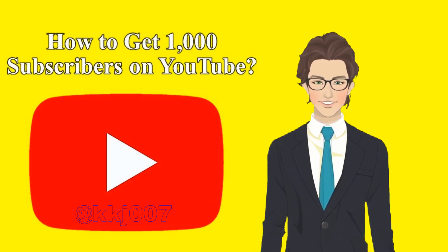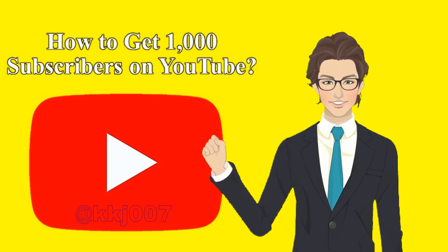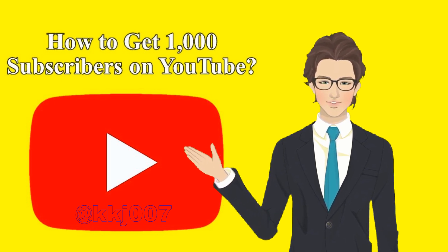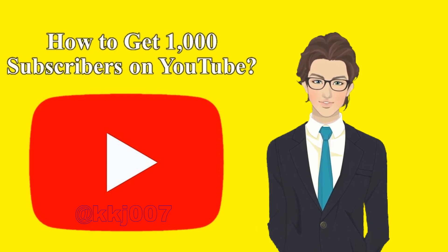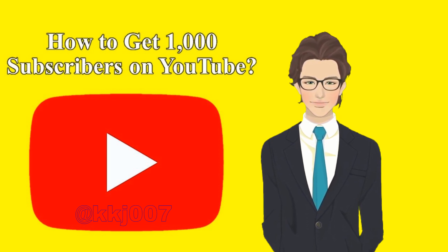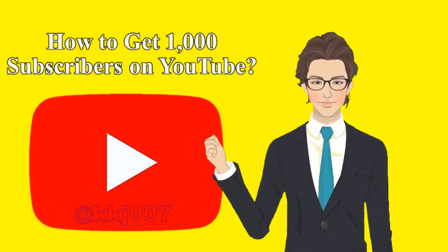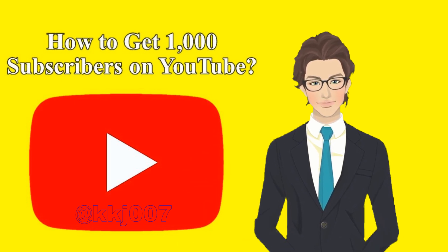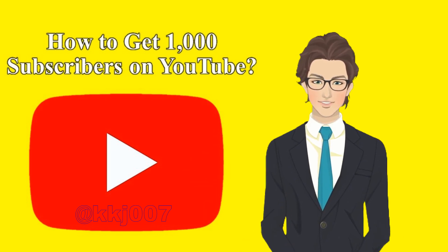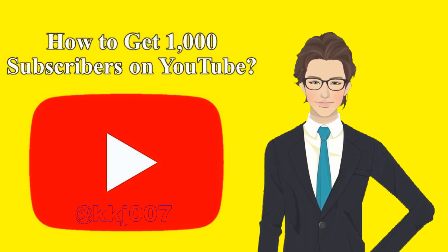Tip 8: Promote your YouTube channel to get people to subscribe. Dedicate some time to promoting your videos to a wider audience. You have various options, like posting on the YouTube Community tab, making playlists, and sharing on social media. You can also add YouTube cards and end screens in your videos to promote extra content, comment on other YouTube videos within your niche, host YouTube live streams, and add hashtags to your videos.